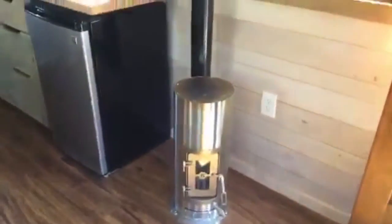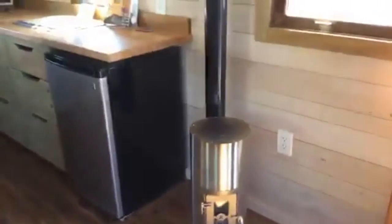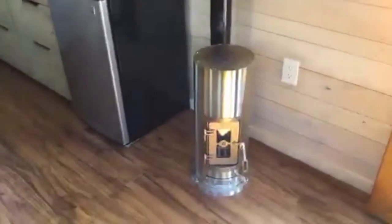It's the Kimberly wood stove — there's been a lot of excitement about this stove. It goes all the way up, and you can actually charge your cell phone off it. They have all sorts of accessories for it, including a little cell phone charger.